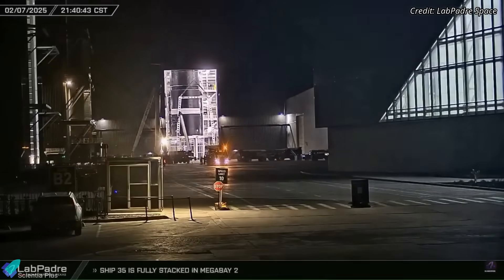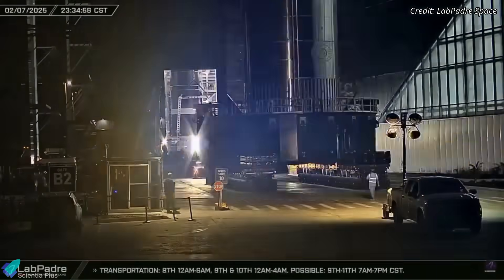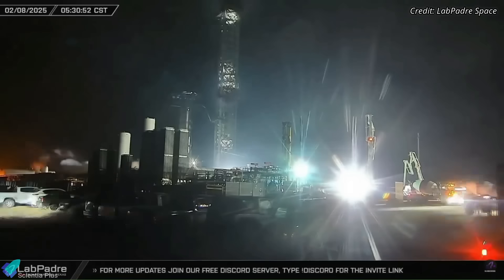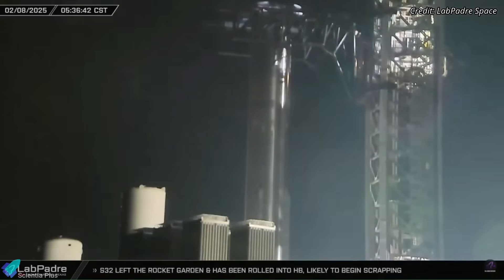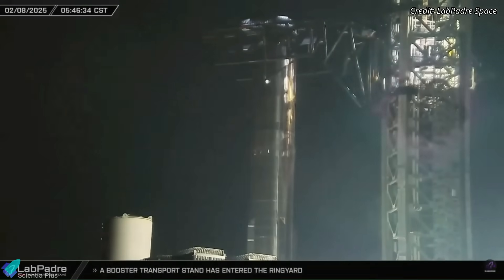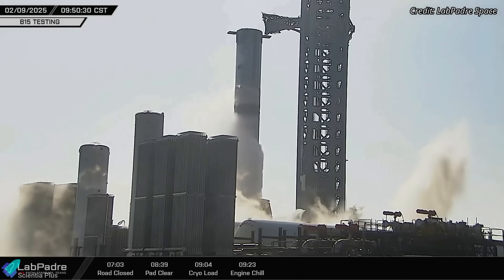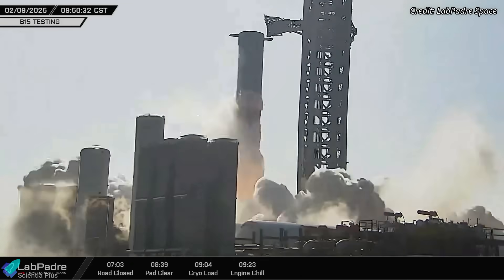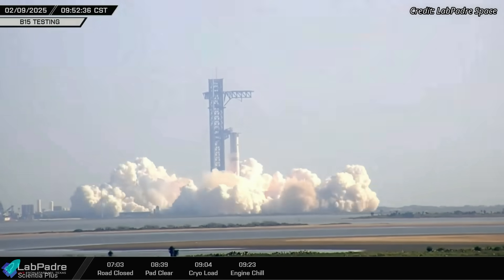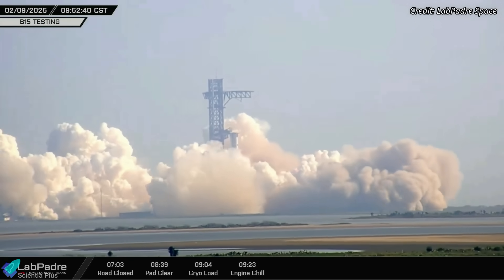The past week kicked off with a rollout of Super Heavy Booster 15, fully integrated with all 33 Raptor engines, to the launch site for critical static fire testing. Upon arrival, the launch tower arms carefully lifted the massive booster and precisely positioned it onto the orbital launch mount, securing it in place for pre-engine test preparations. On Sunday, February 9, the booster successfully performed a full-duration static fire test, igniting all 33 Raptor engines for nearly 10 seconds while being firmly held on the launch mount.